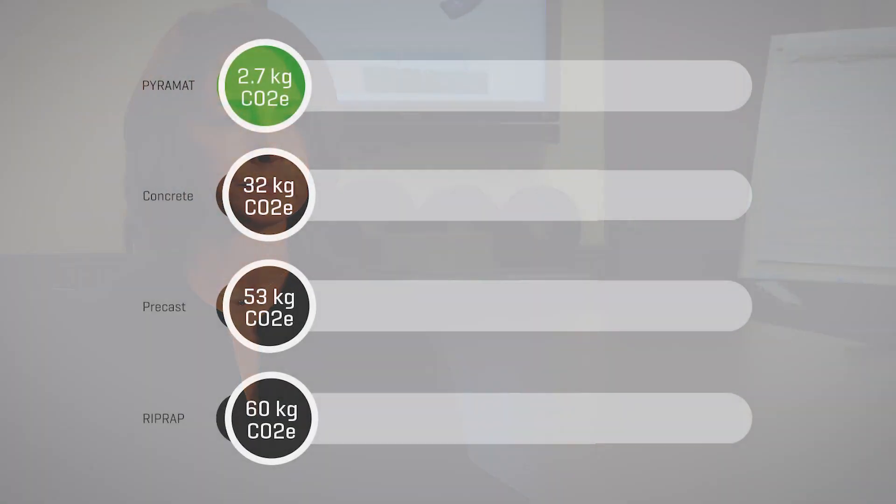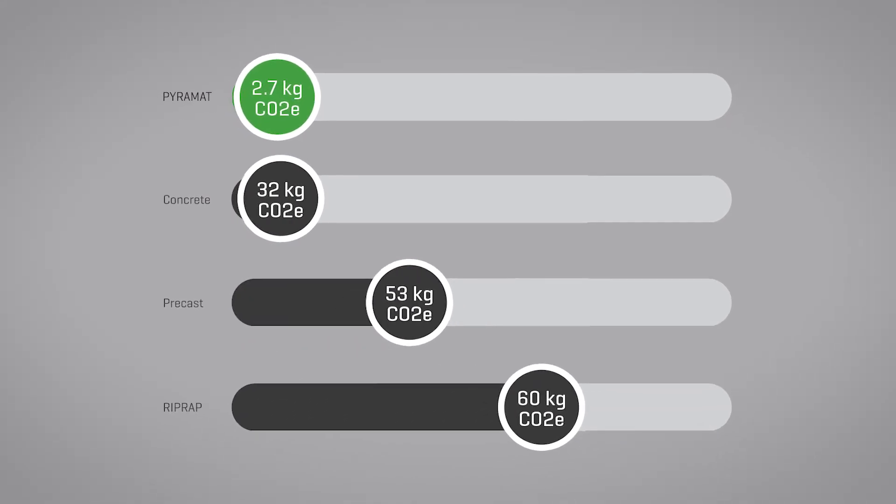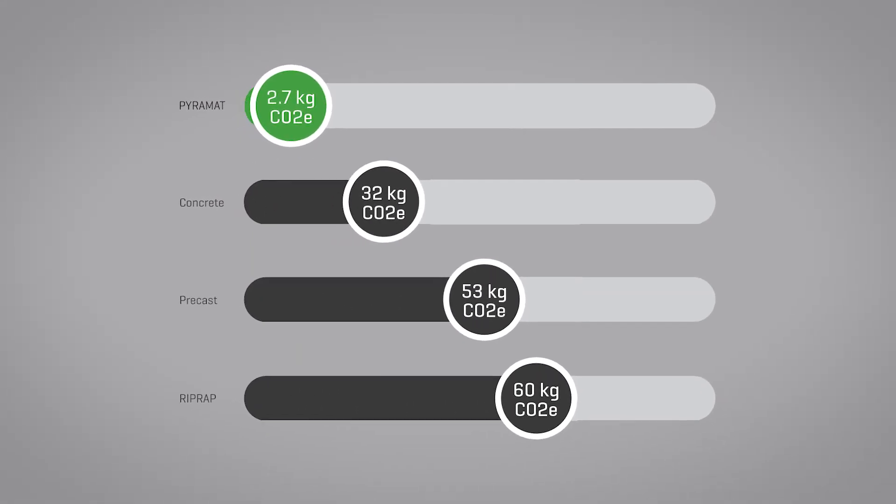We worked with SCS Global Services, which is an international certification company. They work with international standards, and we used the greenhouse gas protocol along with international and British standards to develop our carbon footprint. Cradle to grave, Pyramat's footprint is 2.7 kilograms of CO2e per one meter squared of material.